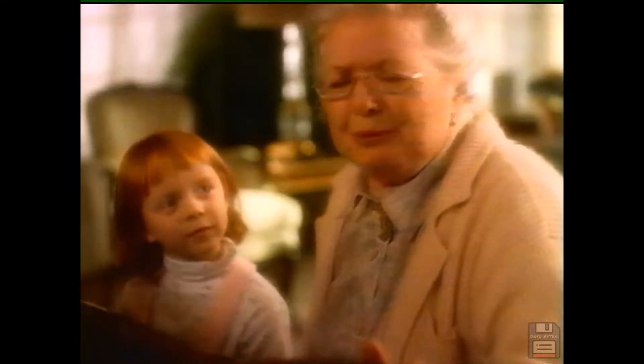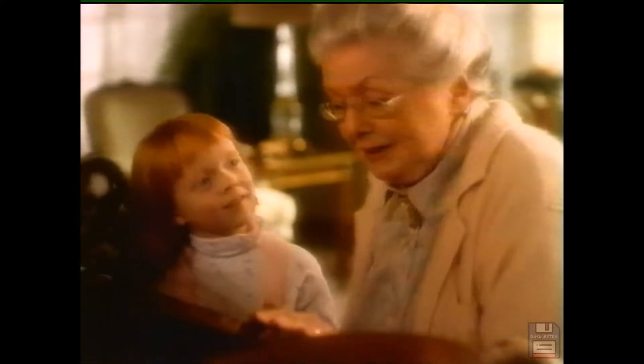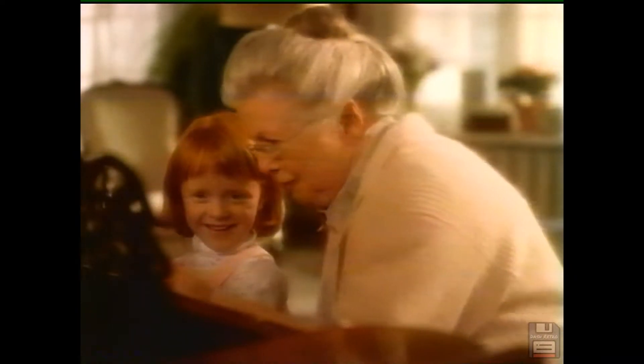Years ago, when this was my piano, your mom helped me dust it with Pledge. It's had a beautiful shine every week and every year with no build-up. But she did leave a few fingerprints.